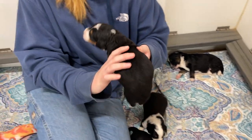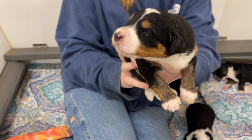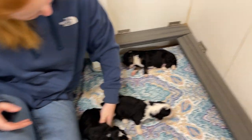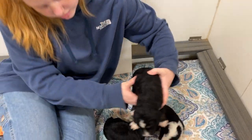This one looks like Jasmine. This is a girl. Look at the eyebrows on that puppy. This one looks like a shiba doodle.